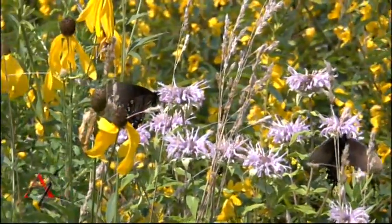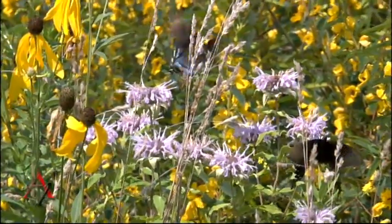Our longest living butterfly is the morning cloak. It can live up to about 11 months, while some others may only live two or three weeks.